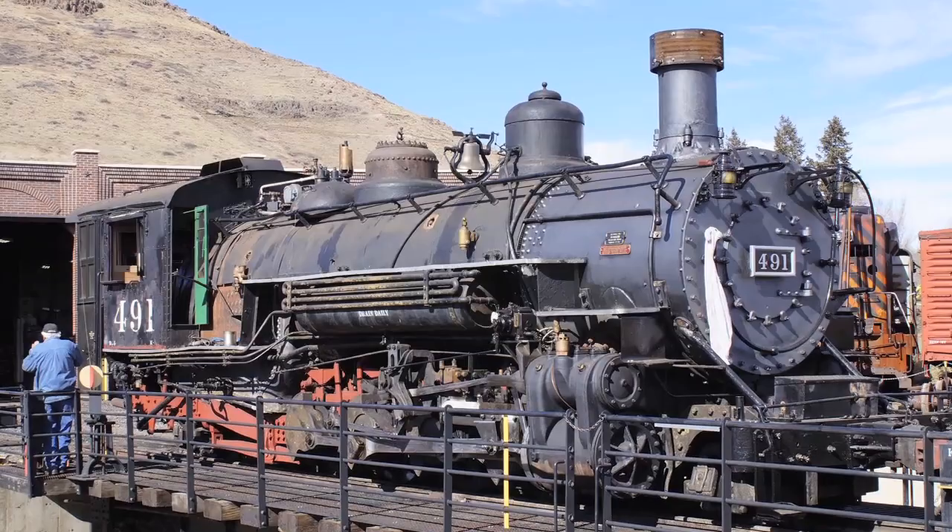I hope you will enjoy this new format. The first feature will showcase Denver and Rio Grande Western narrow gauge locomotive number 491, recently donated to the museum by History Colorado. Locomotive 491 has a storied history, which you'll hear about momentarily. So let's get rolling.